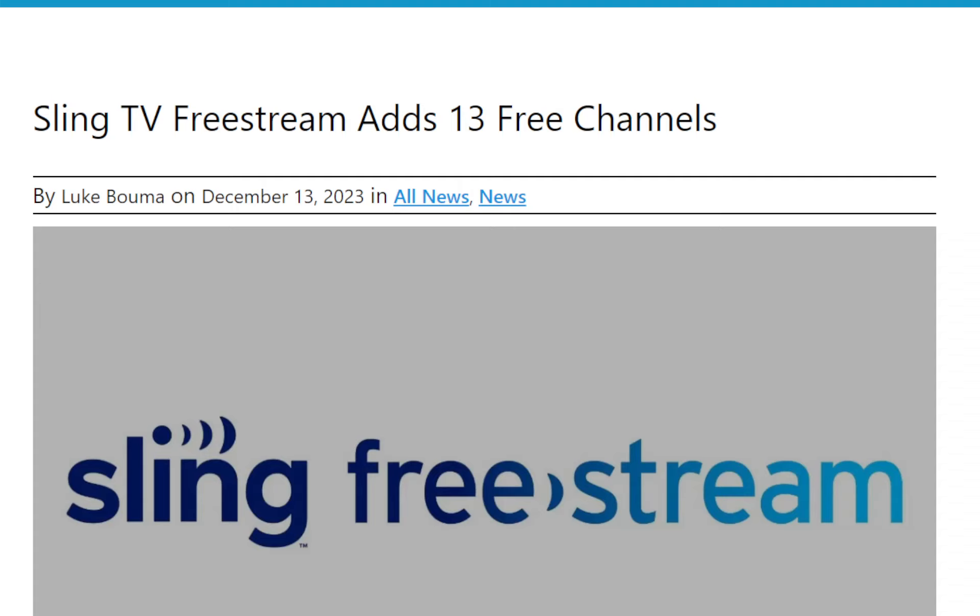Sling TV has something called Sling TV Free Stream. It's an app that can be downloaded from the App Store if you have an iPhone, or the Play Store if you have an Android, and you can basically watch free cable TV. They've just added 13 free channels to their arsenal. Sling TV is coming in pretty strong with this — they're competing with the likes of Pluto, Roku TV, and all this other good stuff. There's a lot of free content out there and a lot of ways to get a decent amount of channels without paying a dollar.